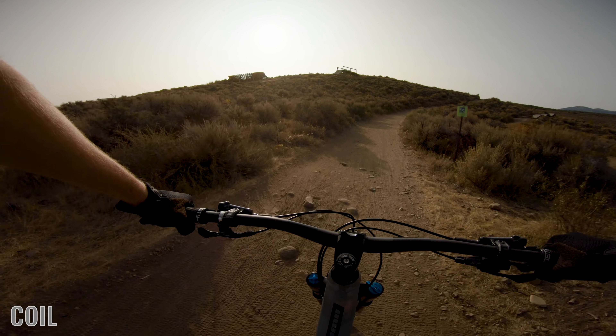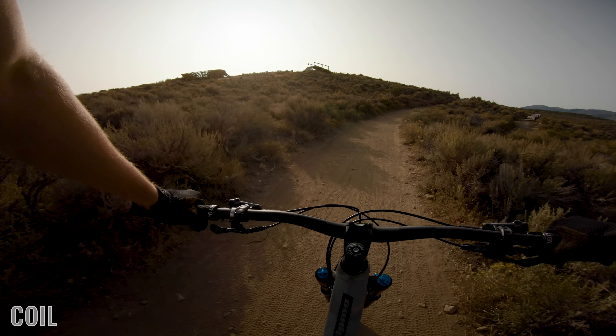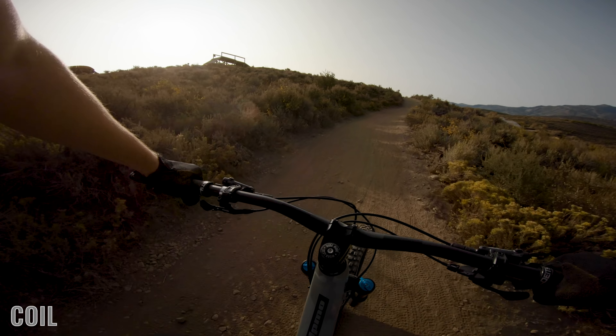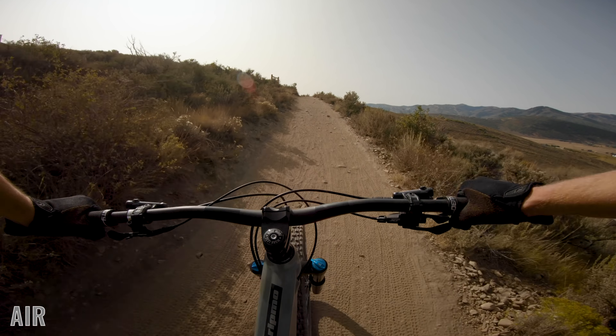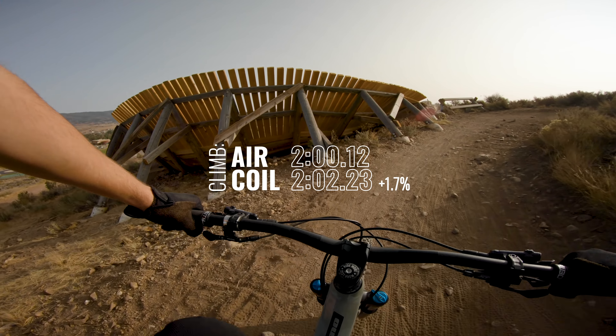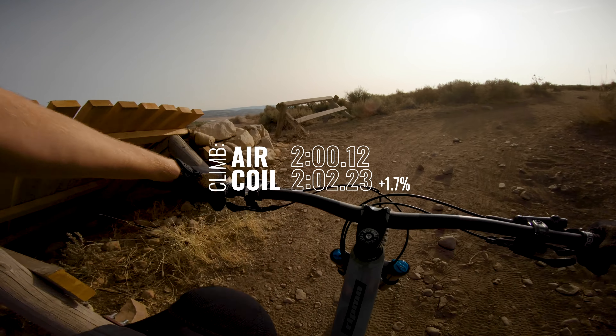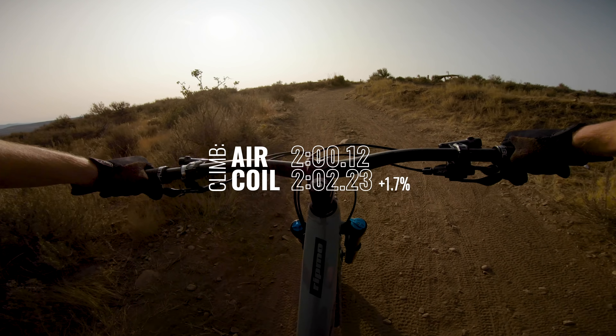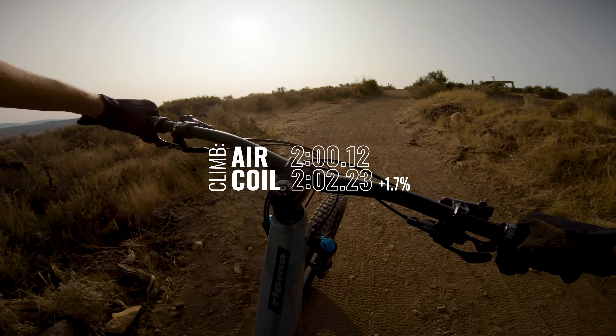Jumping into the climb section, you'd really think the air would be a lot faster than the coil shock, but most of your pedaling performance comes from the bike itself and how that suspension platform is designed, not so much what's controlling the suspension. The coil shock on average probably weighs about a pound more than an equivalent air shock, so over a short climb like mine it's pretty insignificant — over a long climb you'll probably feel that extra pound. The air shock was slightly faster at 200.1 seconds and the coil shock was at 202.2 — two seconds slower over a two-minute climb, a 1.5 percent difference. Really not much in it.